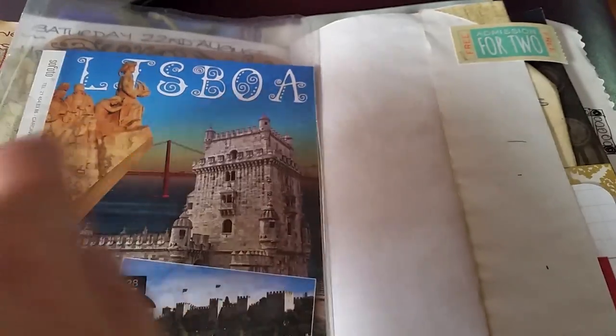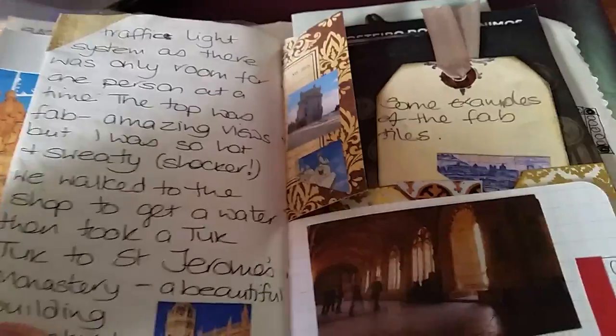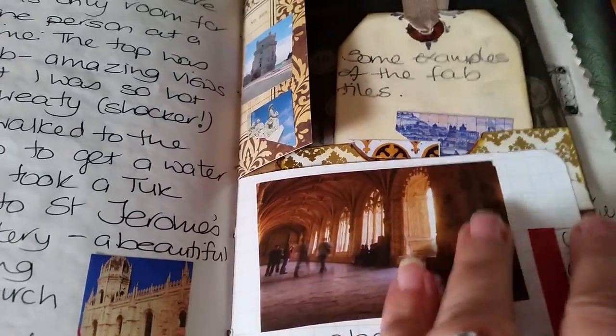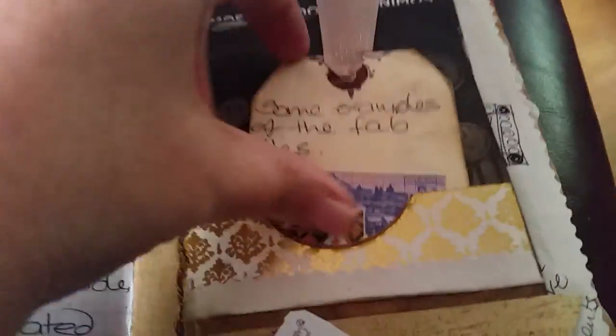There's some more scenes from around Lisbon — this statue we went to see, it's just sort of along the riverside. Then we went over to this monastery — that's what it looks like from the outside, and this is again from the leaflet showing what it looks like on the inside.